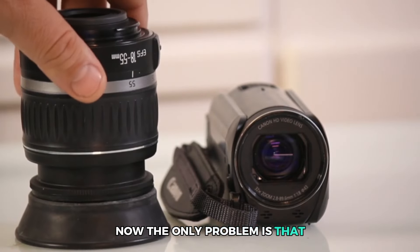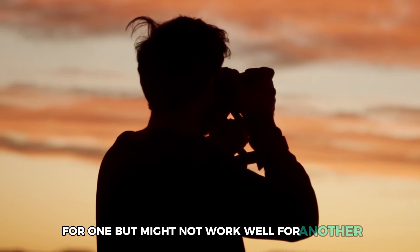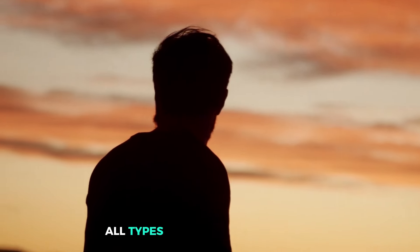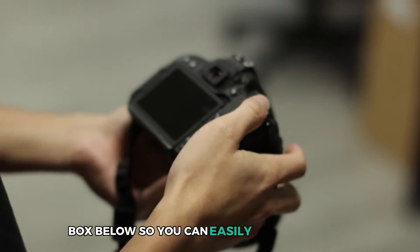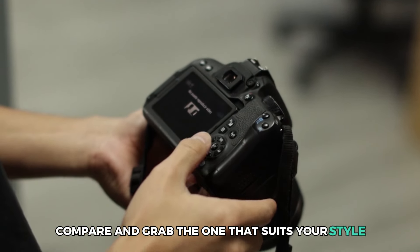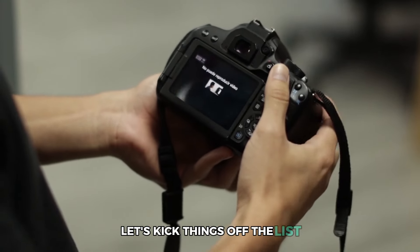The only problem is that a camera might work too well for one person but might not work well for another, which is why we've included a range of options for all types of landscape shooters. We've also provided the links of each camera in the description box below, so you can easily check them out, compare, and grab the one that suits your style. Without any further ado, let's kick things off the list.